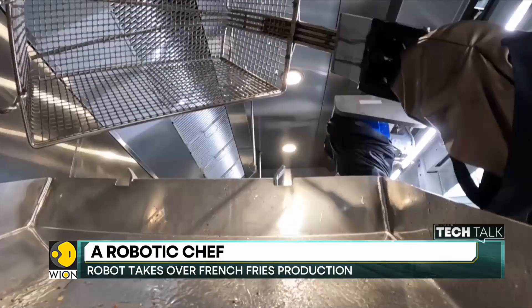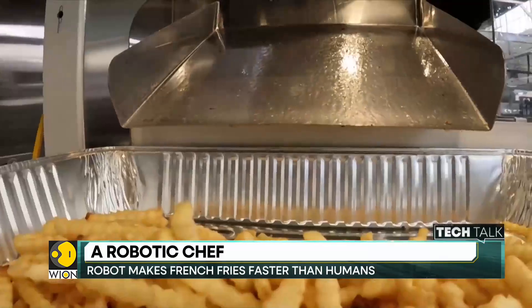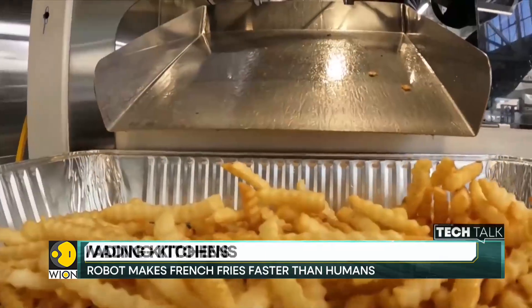The robot takes frozen french fries and other foods out of a freezer, dips them into hot oil, and then deposits the ready-to-serve product into a tray.